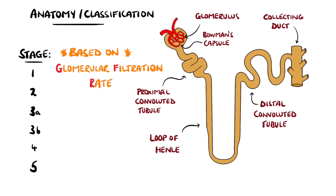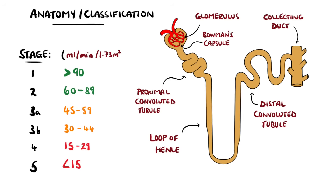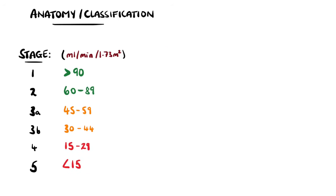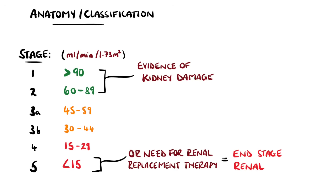The stages are labeled 1 to 5, with two groups in stage 3. The definition of a reduced GFR is below 60 milliliters per minute, but in groups 1 and 2 the GFR may actually be above 60, yet there is evidence of kidney damage. End stage renal disease is classed as a GFR below 15, or the need for renal replacement therapy like dialysis or renal transplant.